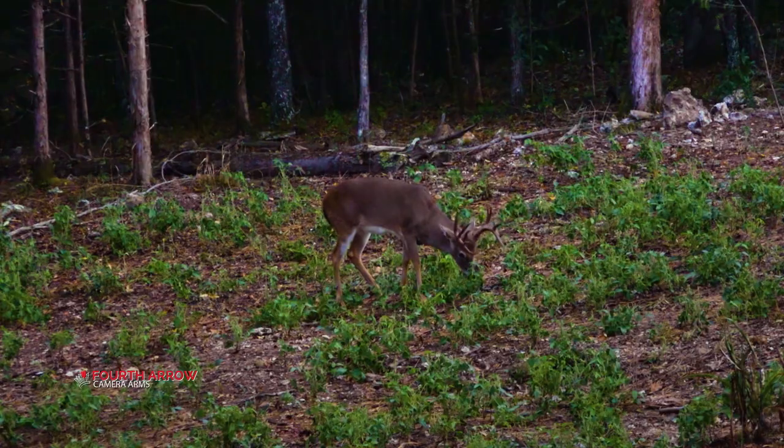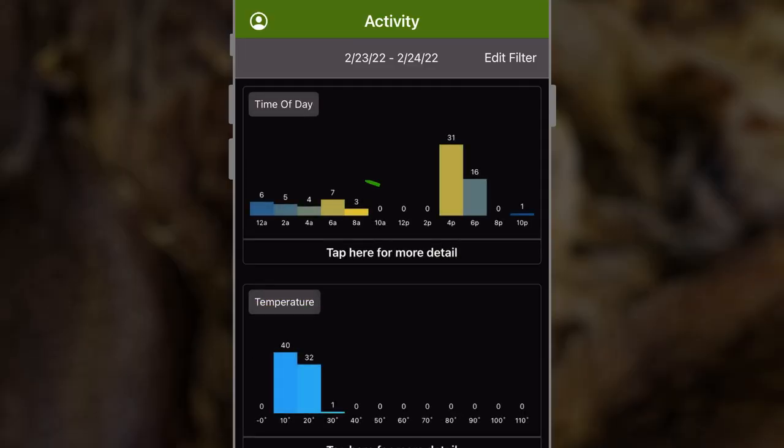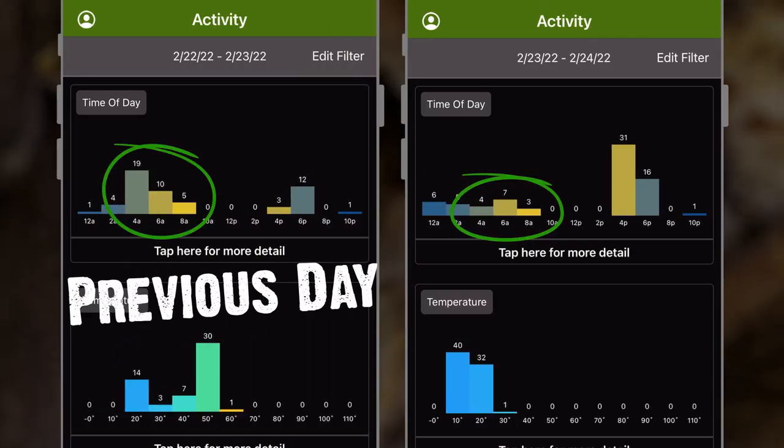The morning of the 23rd, the temperature dropped to 16 degrees — way colder than normal. I checked the Moultrie app and there was almost no deer movement. There were a few, and you would expect a few. They're getting up, moving around, going to bed on the sunny side of the ridge or something like that. Maybe a coyote jumped them, but not much compared to the previous days.